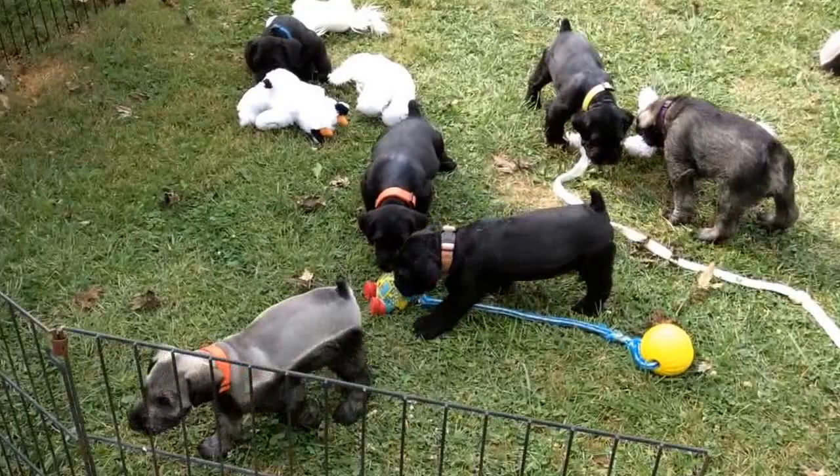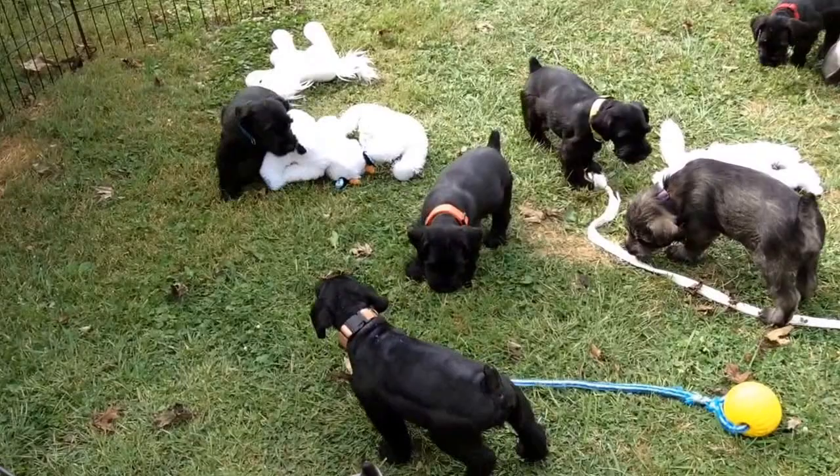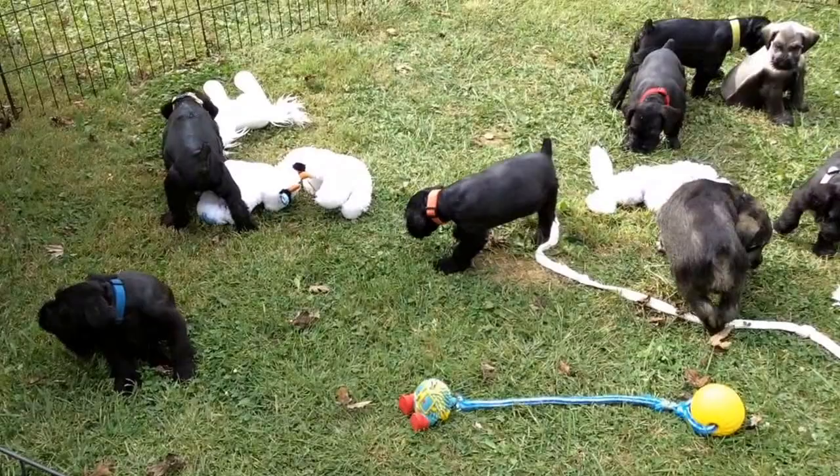Amy's been giving them a bath every week. They are doing great — they love the kids and play with them all the time. I think her kids want to keep them all, but that's not going to happen. She says not in my house. They're very, very stout.